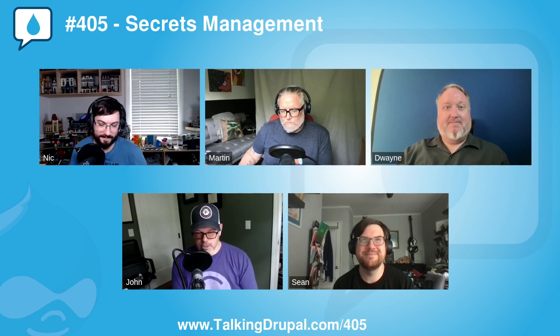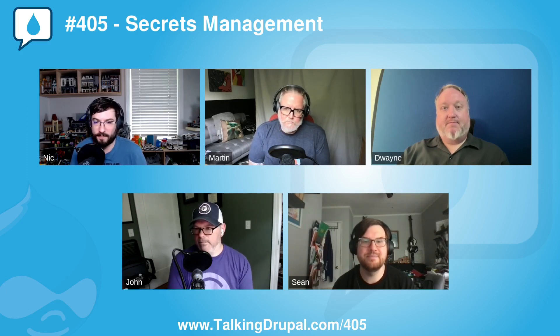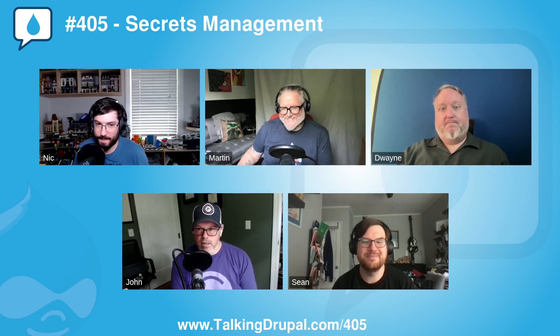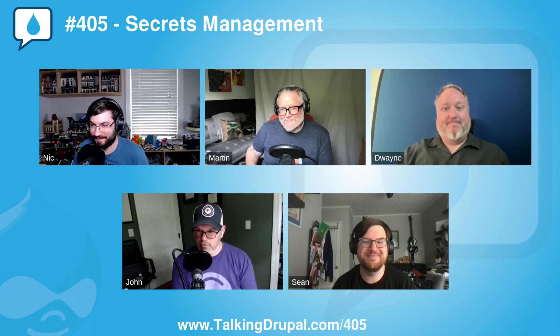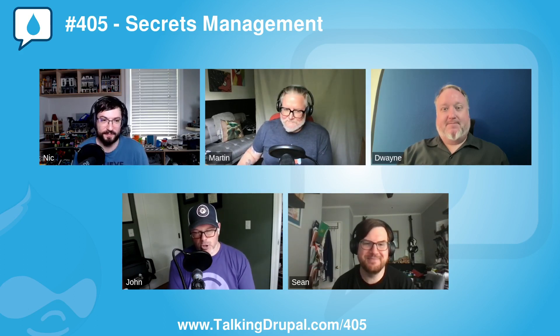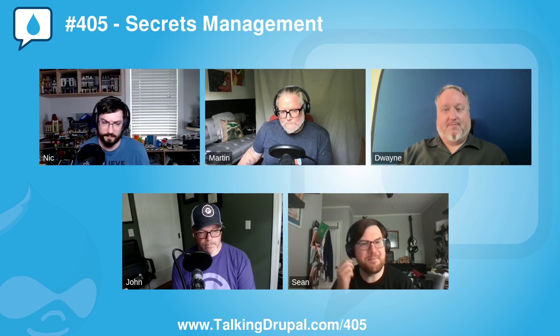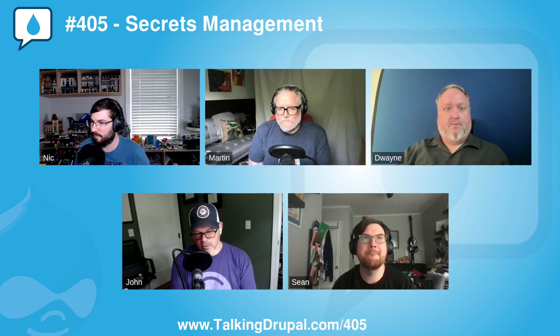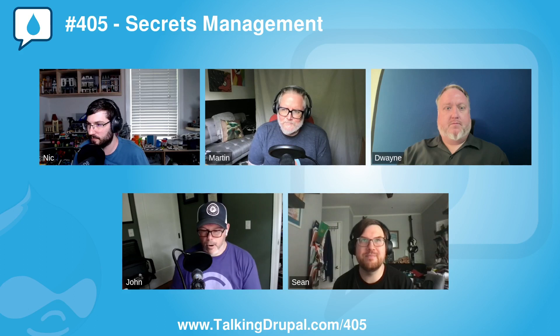I'm John Pacozzi, Solutions Architect at EPAM. Today my co-hosts are Nick Laughlin, founder at Enlightened Development, and Sean Walsh, co-founder at CrowdCG, joining us for his second week. And to talk about our module of the week, let's bring in Martin Anderson-Klutz, senior solutions engineer at Acquia and maintainer of a number of Drupal modules. Martin, what do you have for us this week?